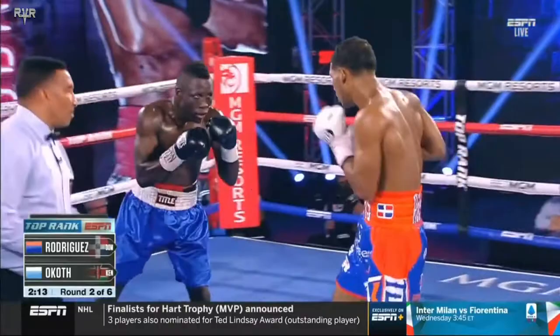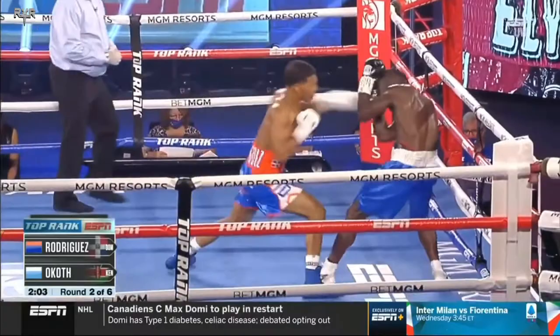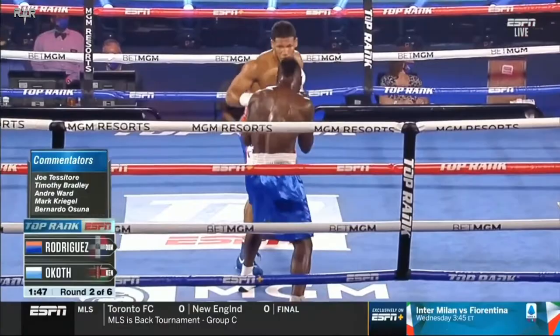So many young fighters on the way up don't understand that. They want the best of both worlds — they want to be as comfortable as possible, but still go in and perform, make the money, and have all the buzz about them. What I love about Rodriguez is, out of the abundance of the heart the mouth speaks. When you sit and talk with him, you not only hear about his boxing IQ and what he understands about his fight game, but you hear a young man who's taking the sport of boxing very, very seriously. He understands the sacrifices and he's willing to make them, and they're going to pay off.